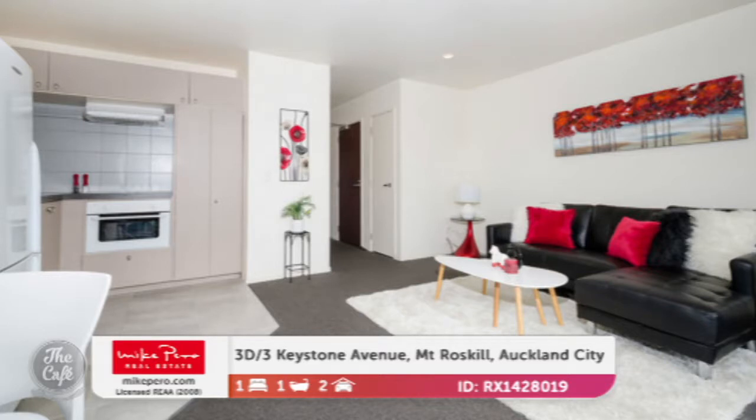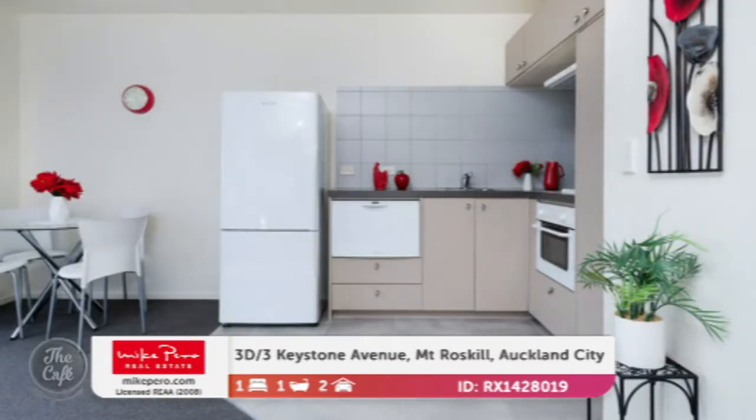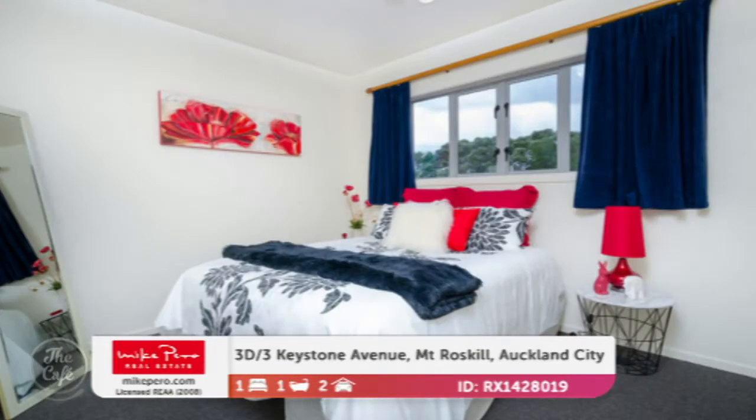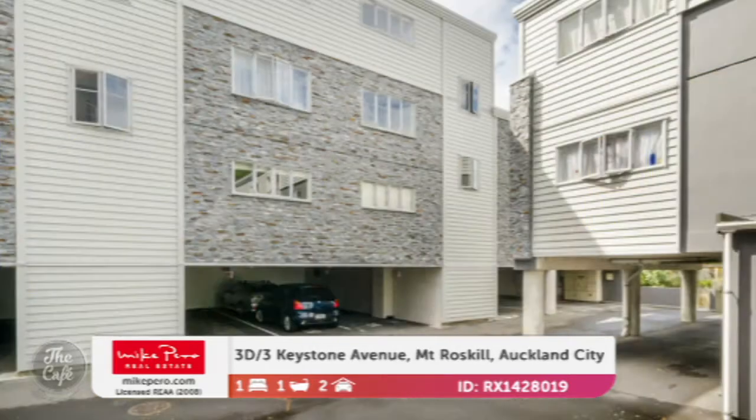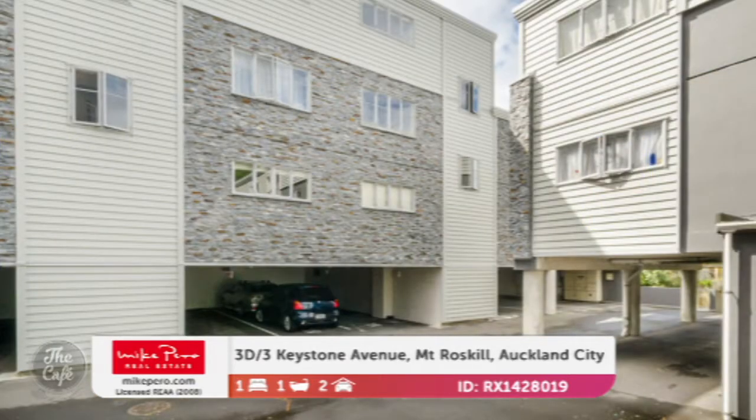It's by negotiation and probably around the early 400s. You're elevated a bit so you get that beautiful outlook. And within walking distance of a cafe — many cafes. Lots of activity around there, it's a real thriving hub. And it comes with two car parks — tandem parks plus a little storage shed as well. That one's in the early 400s.